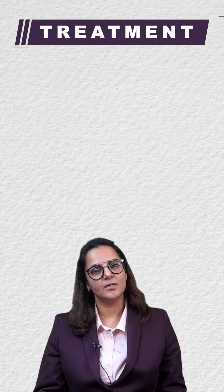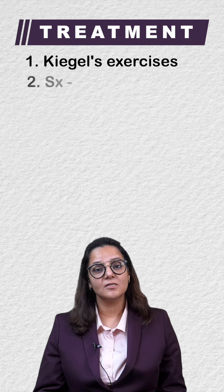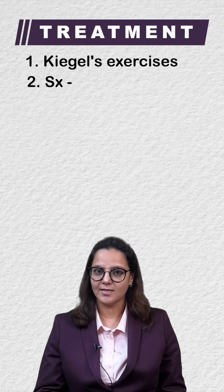Therefore, the aim of treatment is to strengthen the pelvic floor muscles by Kegel exercises, or by surgeries which restore the urethrovesical angle.